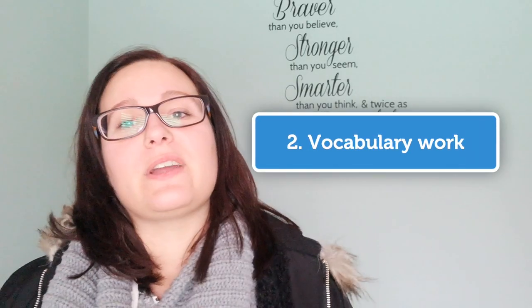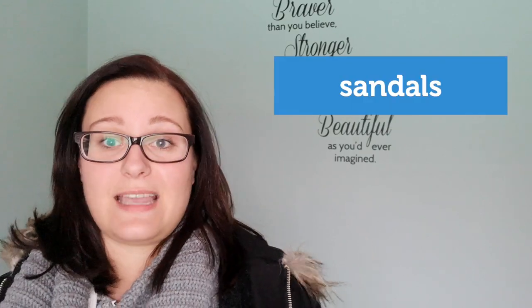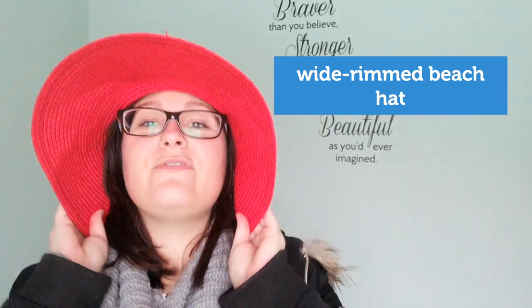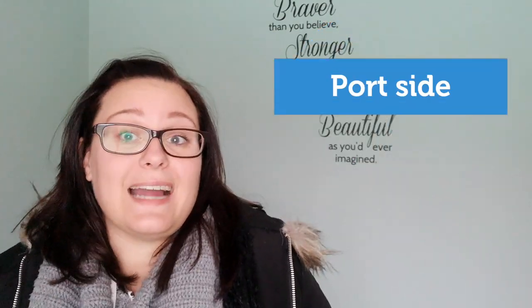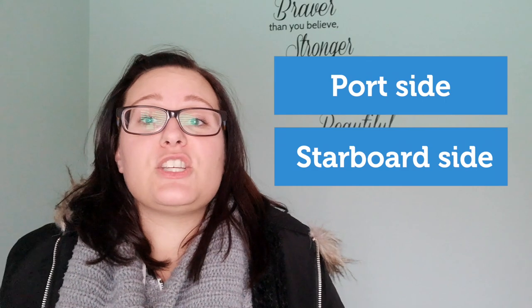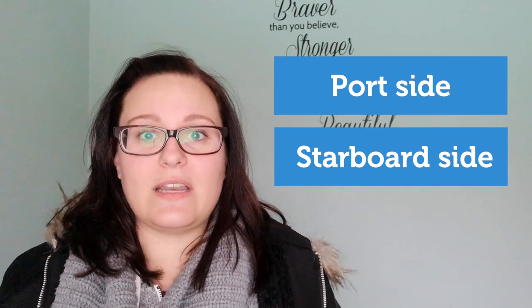Secondly, doing some vocabulary work is an absolute must, guys. If my student is going on vacation, we look at what they have packed and name the items in English such as sandals, a sarong, and a wide-rimmed beach hat — my favorite — for someone with nice big sunglasses. So you can get really creative here by knowing about the type of vacation the student will take. Is it a cruise? Then we also cover cruise terminology such as port side and starboard side. This information would be crucial in case of an emergency.